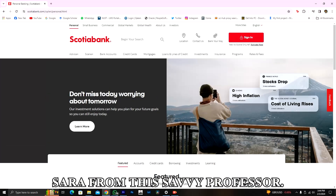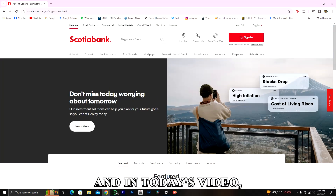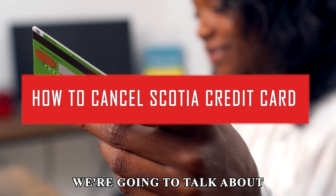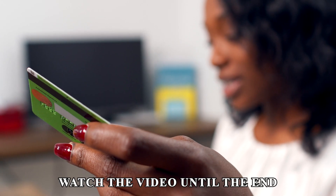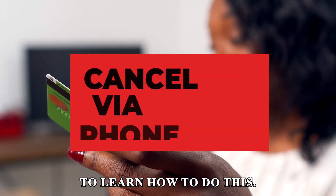Hi guys, this is Sarah from The Savvy Professor and in today's video we're going to talk about how to cancel a Scotia credit card. Watch the video until the end to learn how to do this.